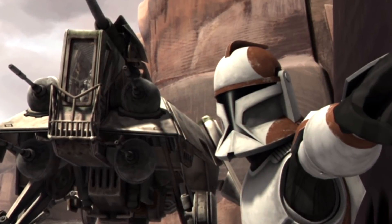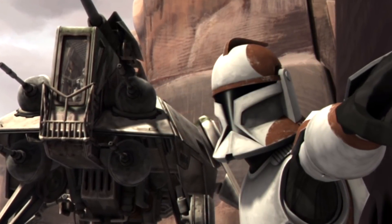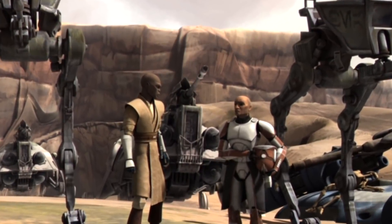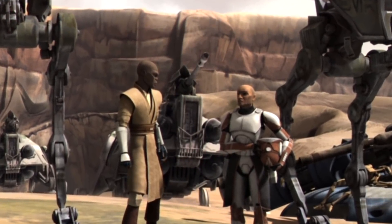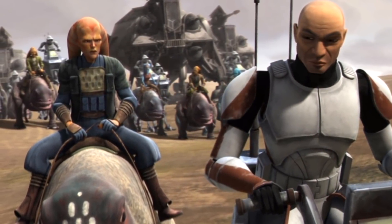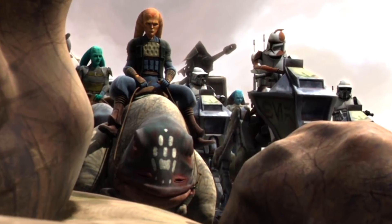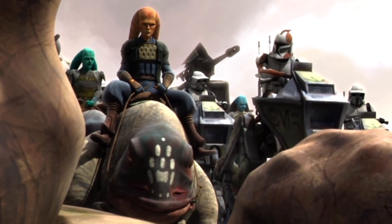The 91st fought in a ton of battles during the Clone Wars. One of their first battles was the Battle of Ryloth, where they fought under the direction of General Windu to liberate the capital of Lessu. Here, the Lightning Squadron took out a bunch of droids to allow Windu, Stack, and Razor to join with Cham Syndulla, a Twi'lek leader, to take out the rest of the droids on the planet.